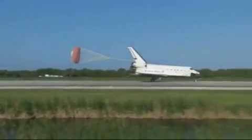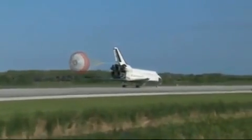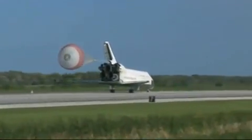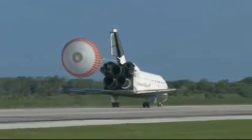Nose gear touchdown. Space Shuttle Atlantis now comes home to the Kennedy Space Center for the final time. 25 years, 32 flights, and more than 120 million miles traveled. The legacy of Atlantis now in the history books.